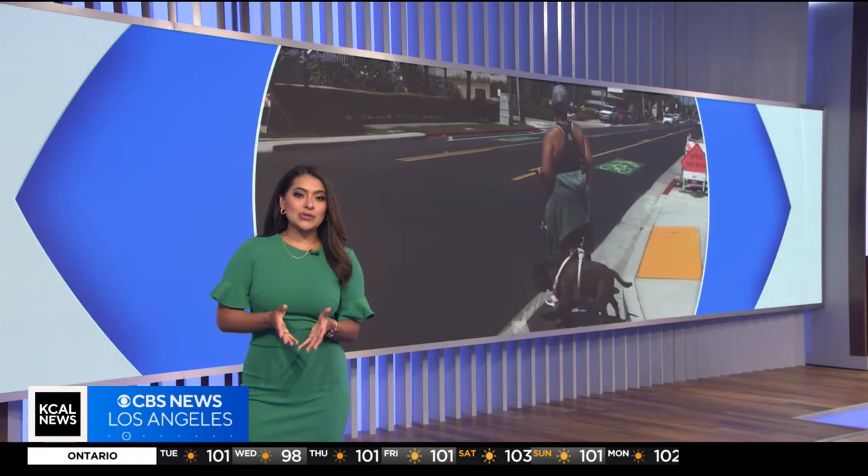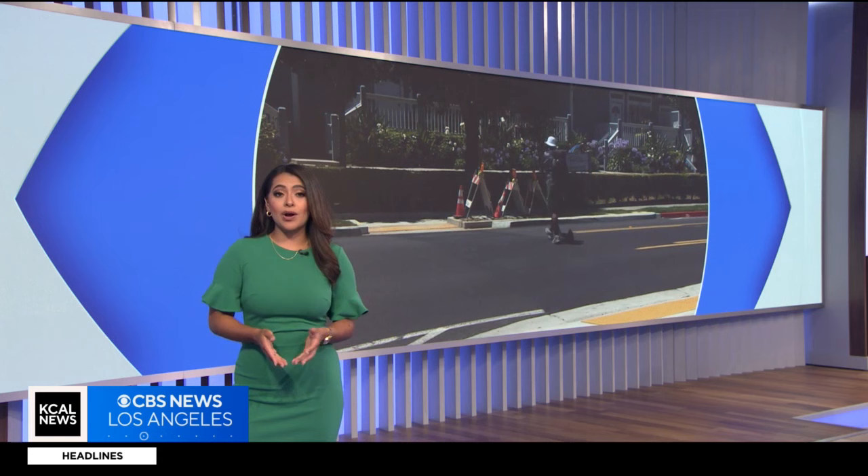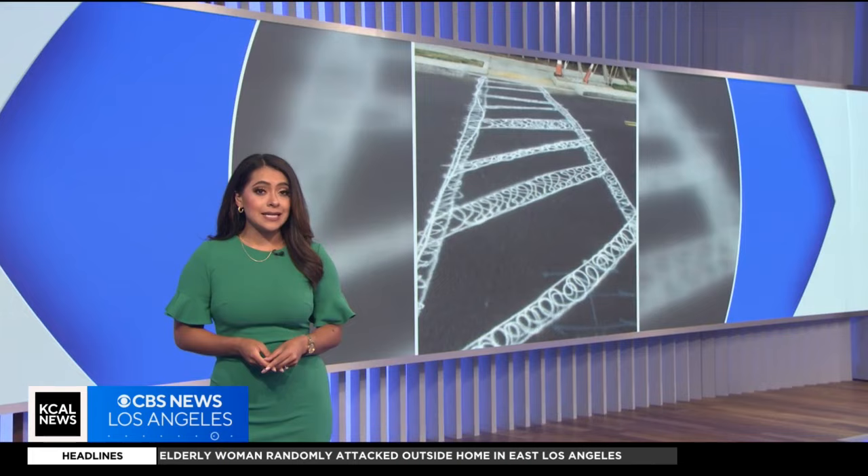Well, crosswalk concerns in Costa Mesa, where residents want the city to add one on a very busy street in front of a park. They say without it, it's dangerous to cross. KCAL News reporter Michelle Gigli shows us what one person recently did to send a message to city officials.